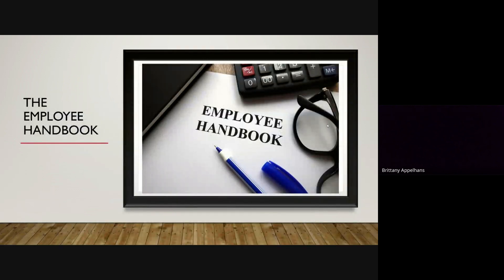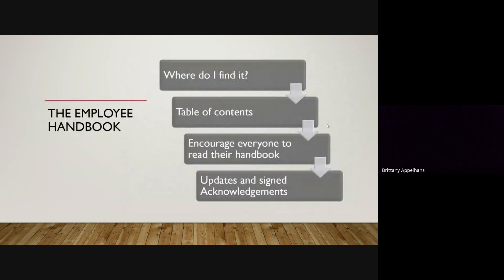The Employee Handbook is one of the acknowledgements that will be on your onboarding link that you'll have to acknowledge, accept, and review. This handbook is very accessible to all employees at any point in time, whether it be at work or off the job. Our handbook is always found within our Google Drive, so you will be able to have 24-hour access to that. Your admin will also give you a hard copy of this handbook. Handbook updates are done at least once a year.